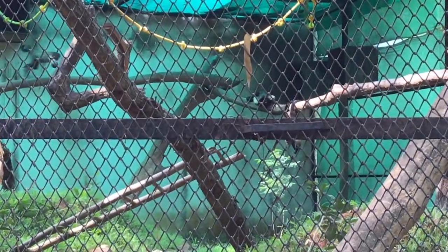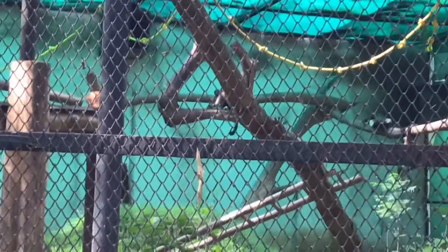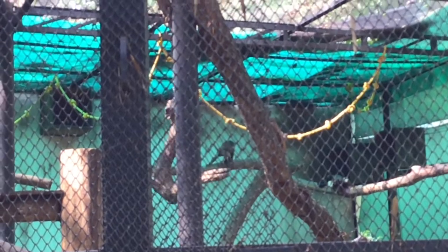The tufted capuchin is found in tropical, subtropical and dry forests. It is a new world primate from South America. They have hair and pigment in their skin. Its tail is the same length as their body and can be used to grasp and carry things.